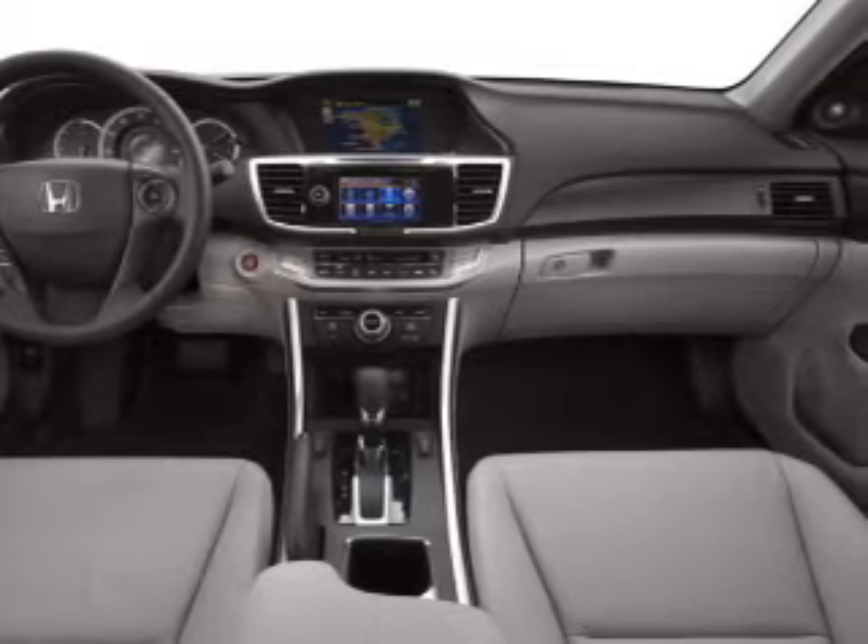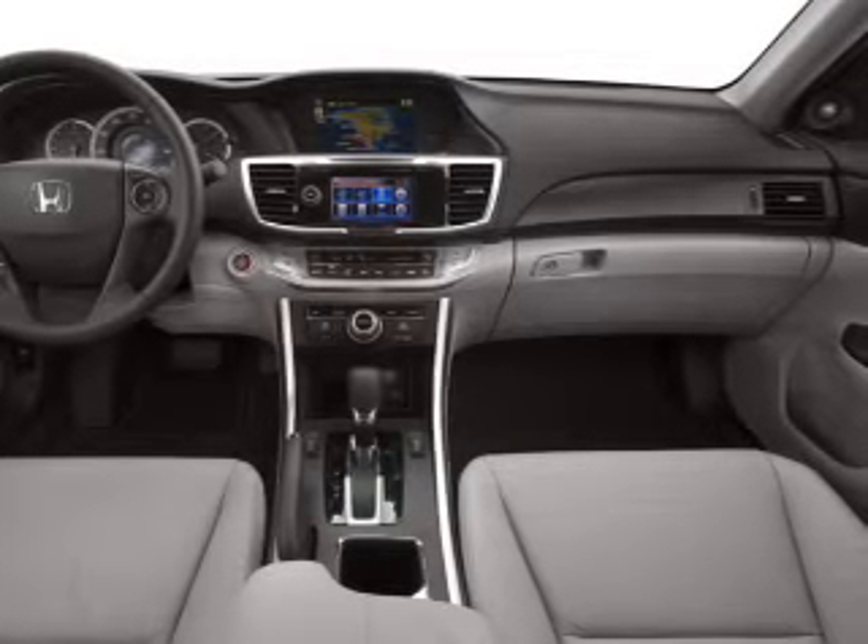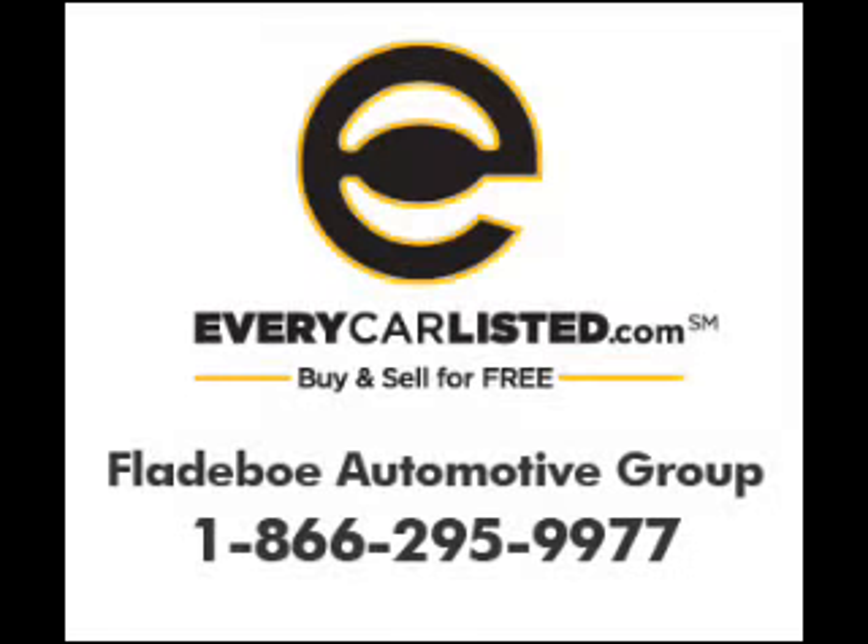Our website offers more information on all of our vehicles. Call us today to start test driving. We'll see you tomorrow. Thank you.